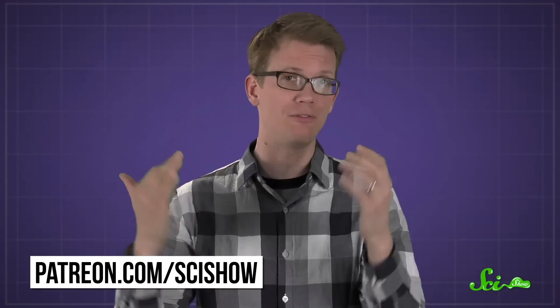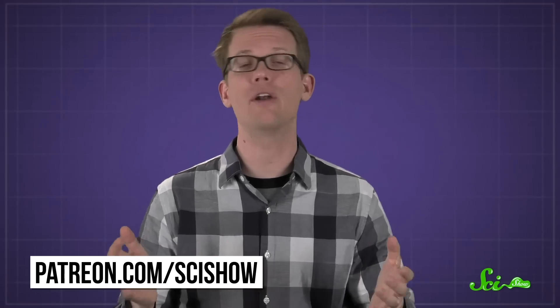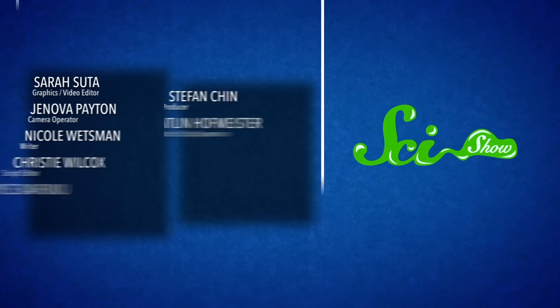Thanks for asking, Paul G. And thanks to all of our patrons on Patreon who voted in our poll. If you want a chance to vote on which questions we answer or get some really awesome rewards, you can learn all about the perks of being one of our patrons at patreon.com/scishow.